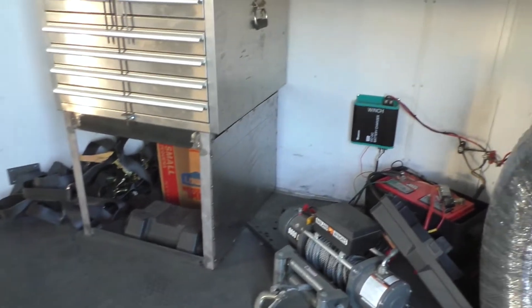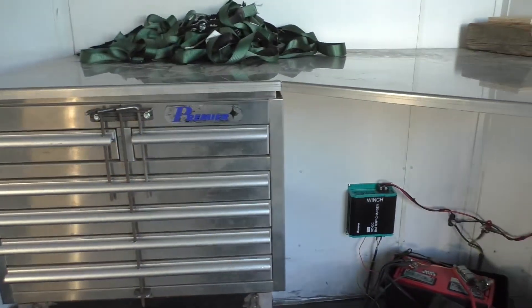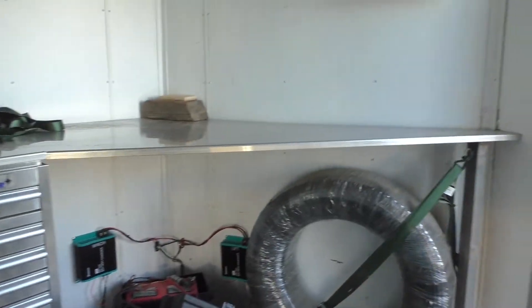Toolbox, everything you see here — electric winch, batteries, all that stuff — goes with the trailer. That's the spare tire for the Top Kick that hauled it. We already sold the Top Kick.